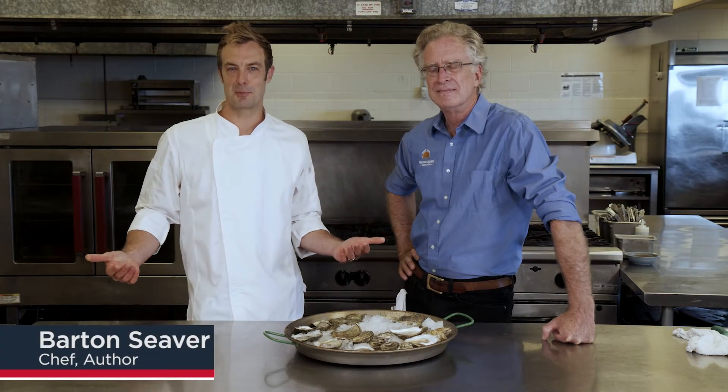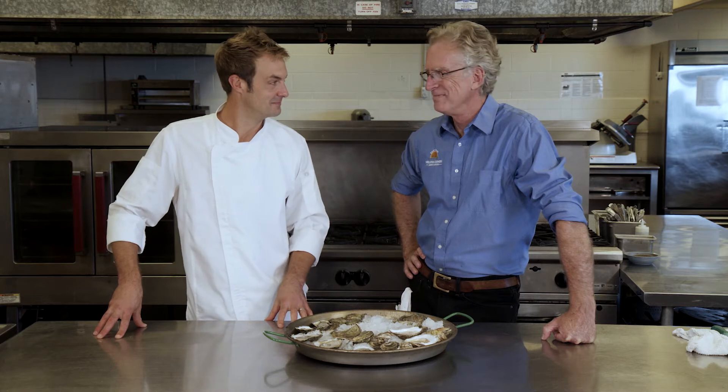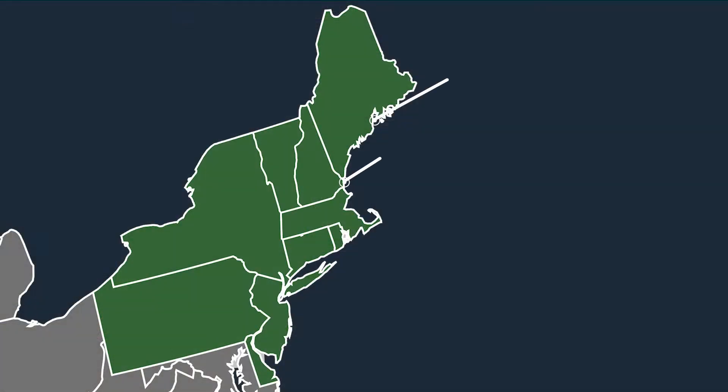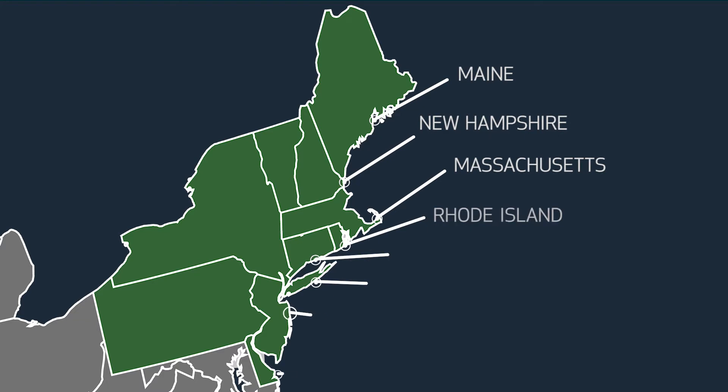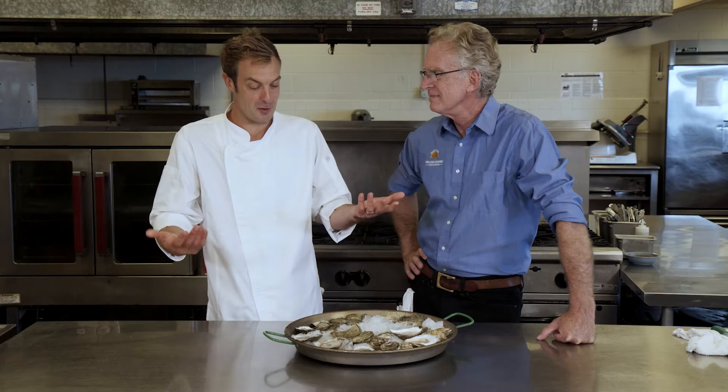Hi, I'm Barton Siever. I'm a chef, author, and proud resident of the beautiful coast of New England, where we're joining you from today with my friend, mentor, and one of our culinary heroes, Bob Rowe. I'm the executive director of the East Coast Shellfish Growers Association. We've got an incredible range of oysters from the East Coast here. We're going to be talking about sustainability, how the oysters are grown, where they come from, and their flavor potential for you as a chef. So let's dive in.